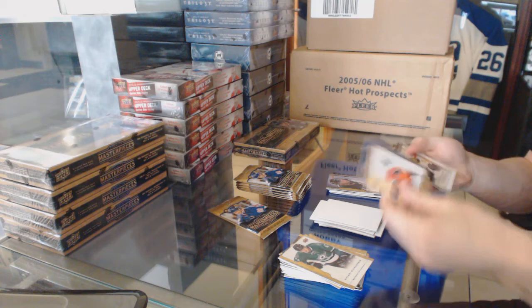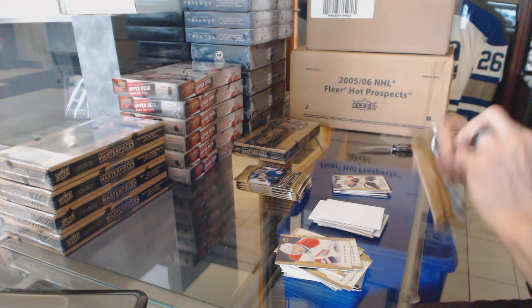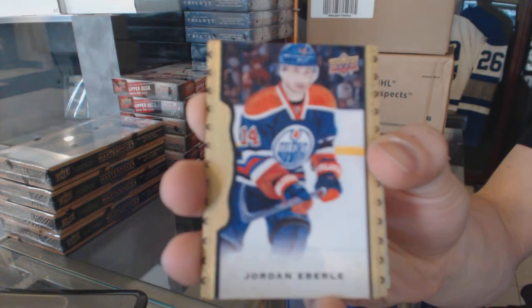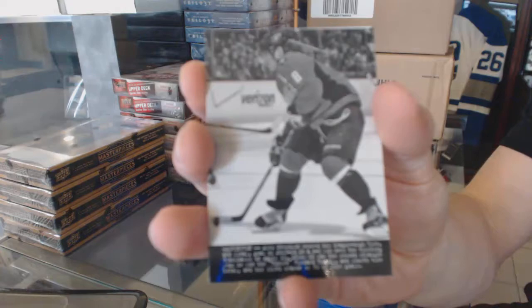Rookie Alex Koklachev. Black-frame parallel, number 20 of 50, Jordan Eberle. Wire photo, Alex Ovechkin.